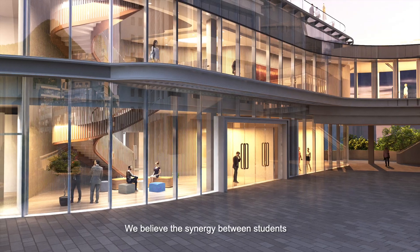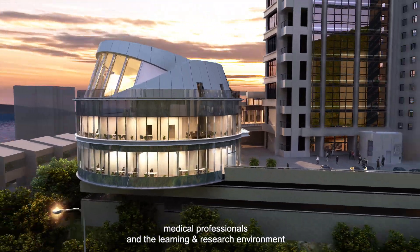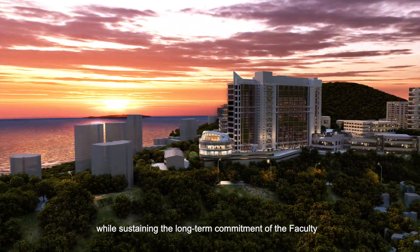We believe the synergy between students, medical professionals and the learning and research environment is key to providing the best learning opportunities for students while sustaining the long-term commitment of the faculty.